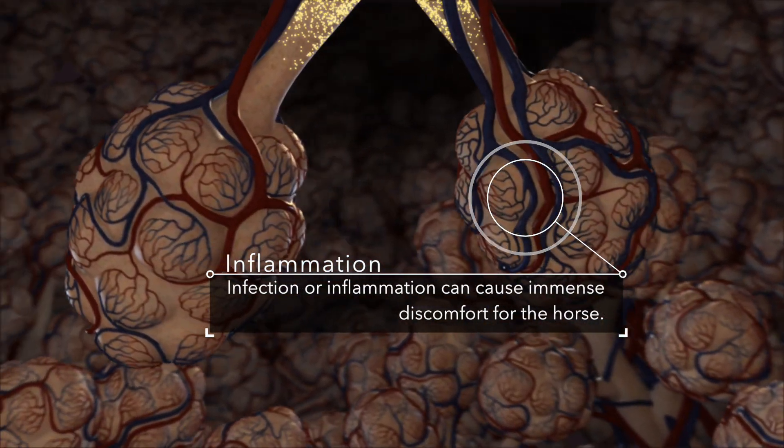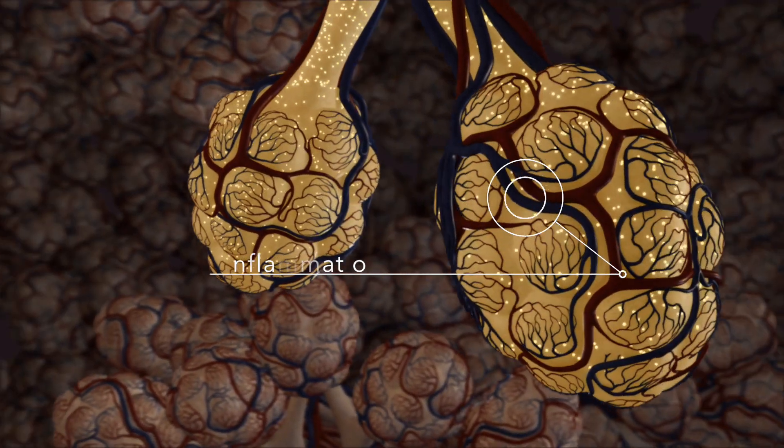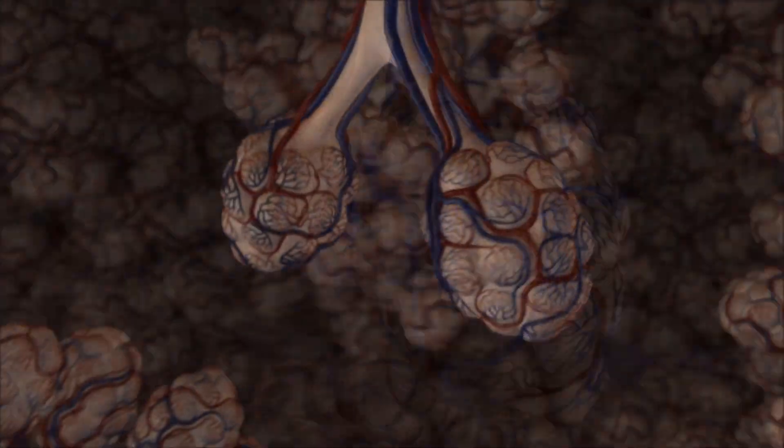Infection or inflammation can cause immense discomfort for the horse, inhibit performance and potentially incur expensive vet bills.